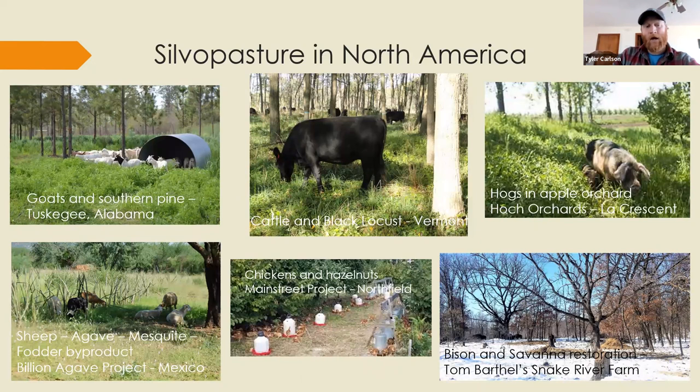In North America, going clockwise: goats and southern pine in Tuskegee, Alabama; cattle in a planted black locust plantation in Vermont; hogs in an apple orchard at Hoke Orchards in La Crescent, Minnesota; and Tom Barthol's farm in Minnesota, where bison and cattle have been used to restore savanna — he's been working with chainsaw and livestock to save big open-grown oaks that have been overgrown by red oak, native trees, and invasive shrubs.